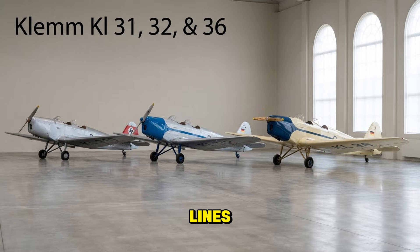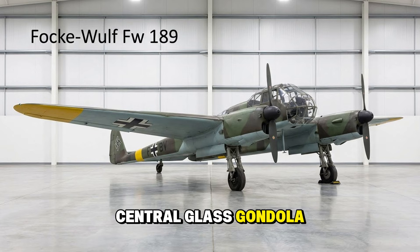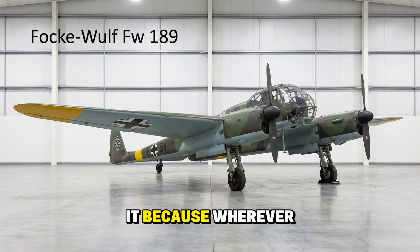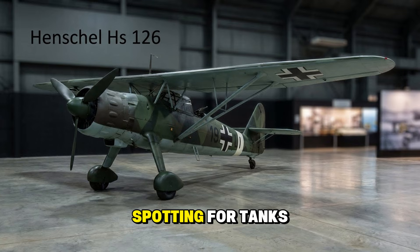The Eyes of the Wehrmacht — the Focke-Wulf FW 189, the Flying Eye. A twin-boom aircraft with a central glass gondola, it was highly maneuverable and incredibly hard to shoot down. Soviet soldiers hated it because wherever the frame appeared, artillery fire followed. The Henschel Hs 126 was the standard observation plane at the start of the war — a high-wing monoplane that hovered over the battlefield spotting for tanks — eventually replaced by the FW 189.